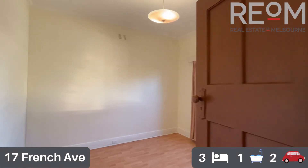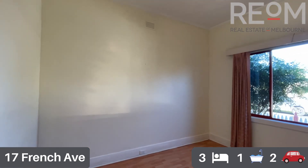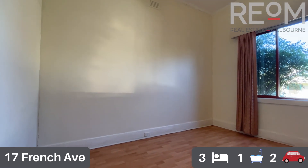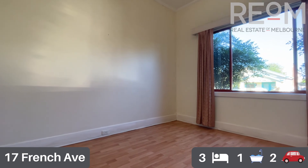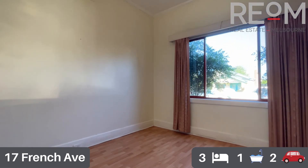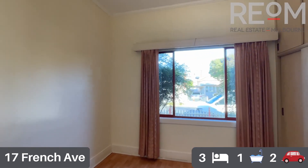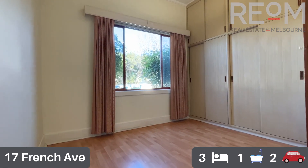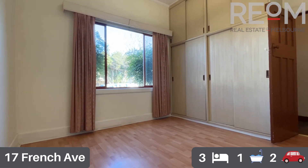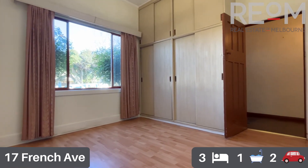Into the second of the two front bedrooms. Again you've got beautiful natural light and hard floors with low maintenance options. This one has a beautiful big built-in robe with lots of storage options, which makes it the perfect master bedroom.